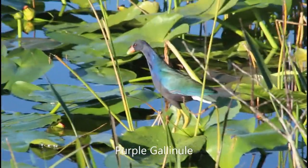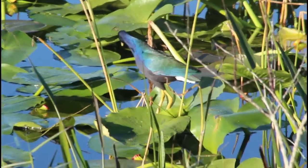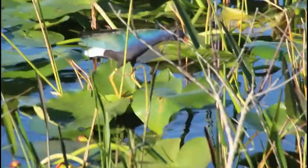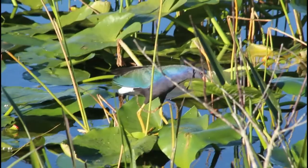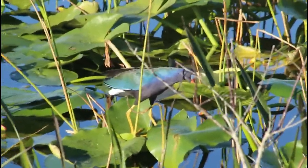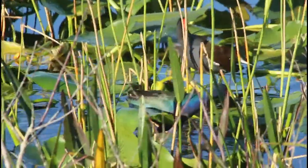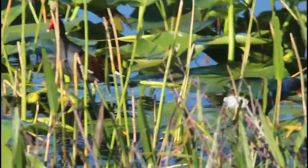This bird right here is a purple gallinule. It's a relatively medium-sized to large rail species, and you can see that purple and blue and green color on it. Once it starts walking around and wagging that tail — it's right next to a common gallinule in this shot —